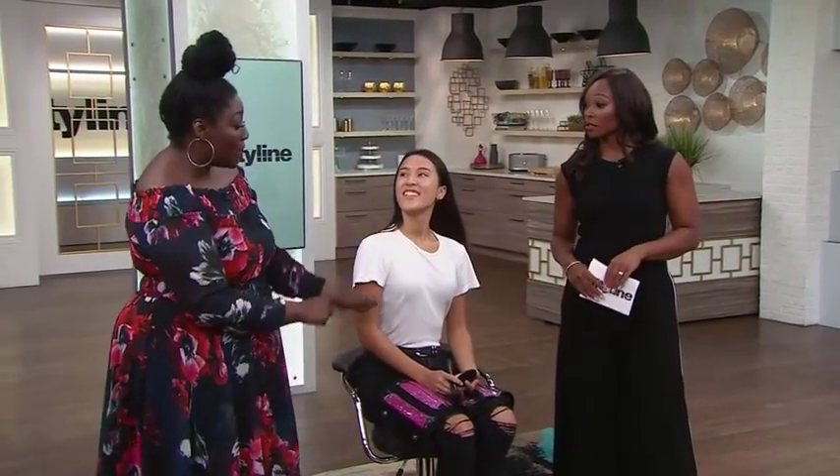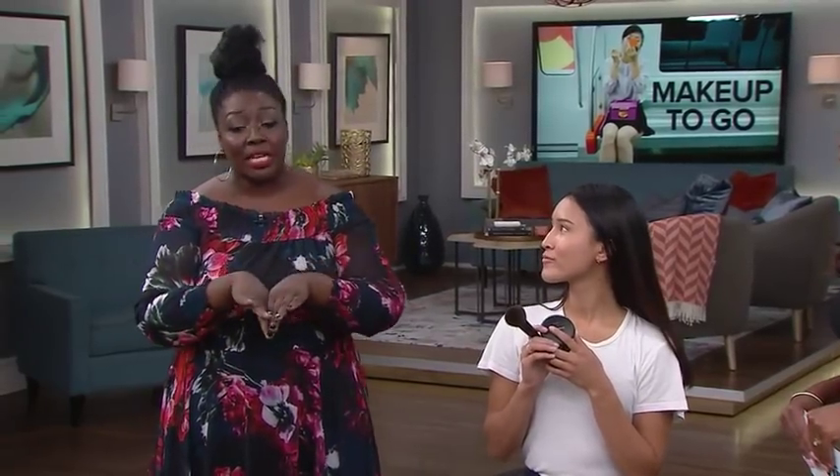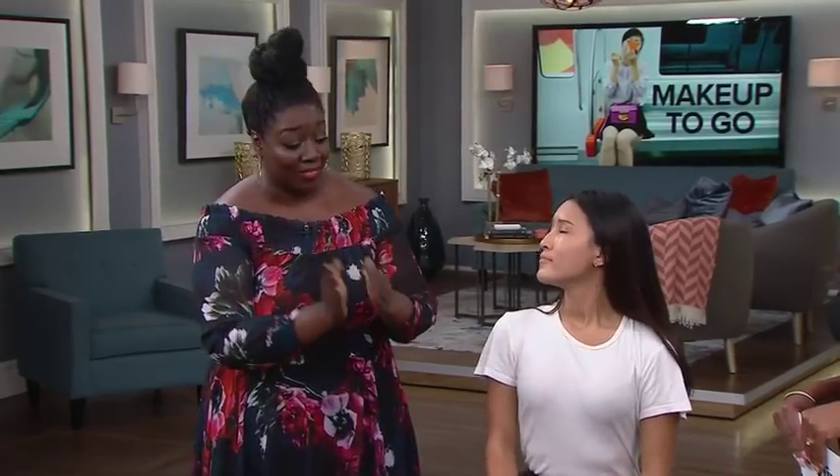One little tip before we start: make sure you get a makeup bag that has different compartments — at least two or three — because you want to separate your makeup based on the occasion. If you have a one-minute look, put all your products and brushes for that look in one spot; five-minute products in another spot, so you're not rooting around and wasting time.